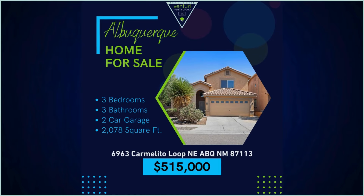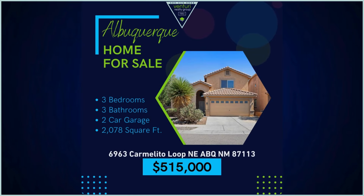Welcome to 6963 Carmelito Loop, northeast in Albuquerque, Acres West.